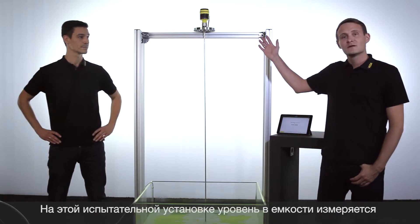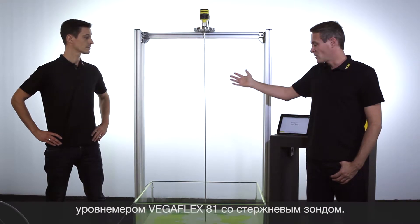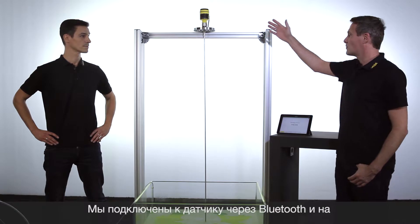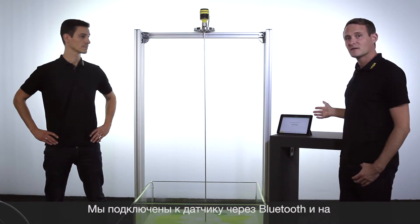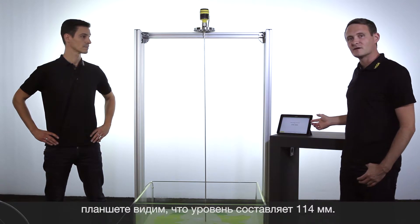In this setup here you see a VegaFlex 81 with a rod probe which measures the level in this tank. We are connected via Bluetooth with this iPad and see the filling height at the moment is 114 mm.